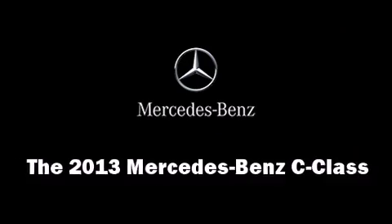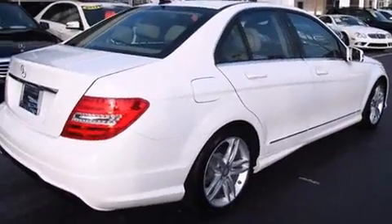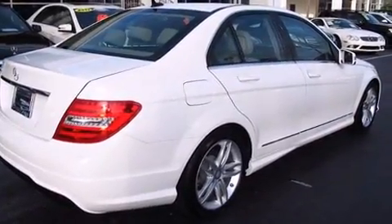The 2013 Mercedes-Benz C-Class. This four-door, five-passenger sedan offers the latest in technological innovation and style.